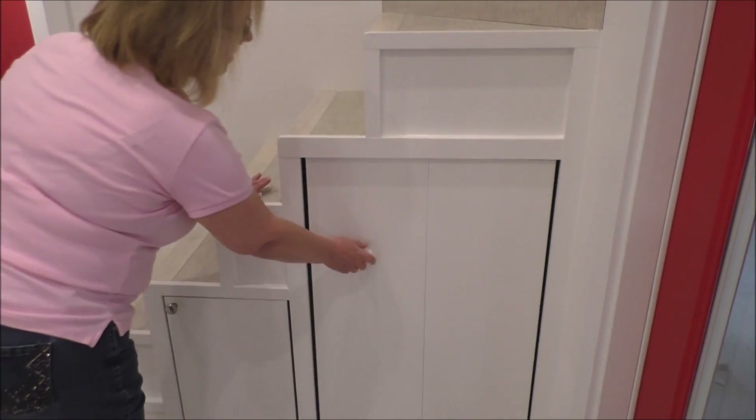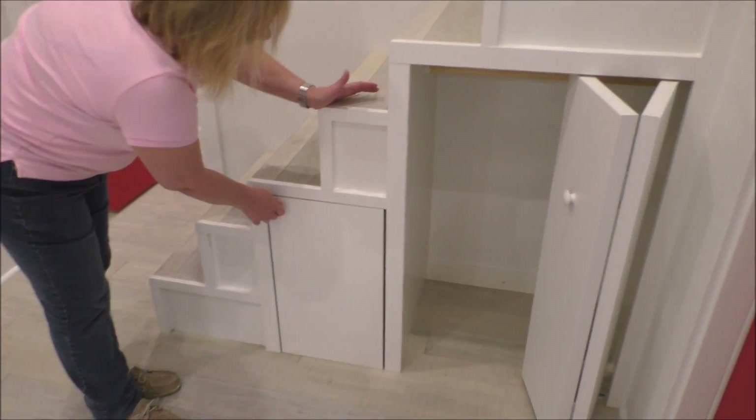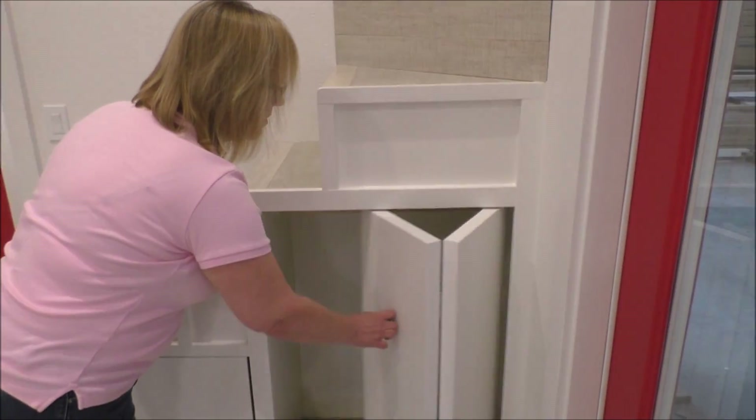This one has a lot of storage underneath the stairs as well — storage in the risers as well as storage underneath.